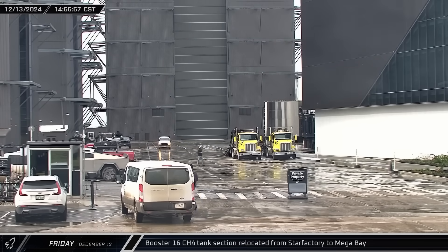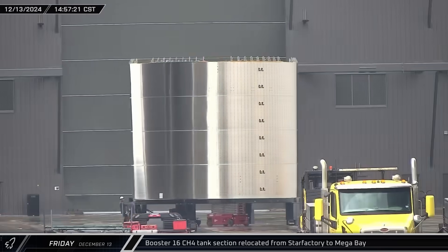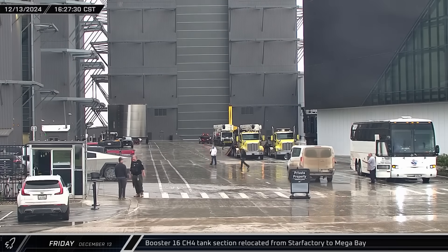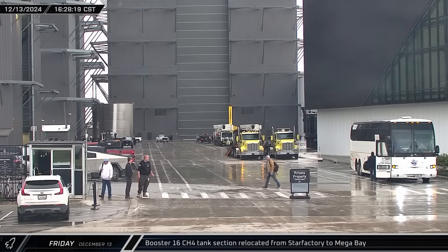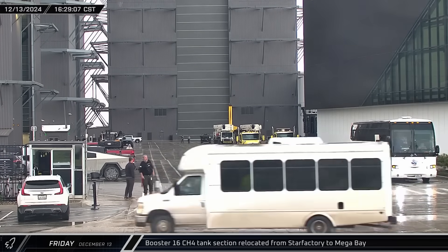At the build site, the next segment of Booster 16's forward section was brought out of the Star Factory and eventually moved into Mega Bay 1 for stacking. Once stacked, this would bring the latest Super Heavy's methane tank to 13 rings, completing its stacking until it's joined with the liquid oxygen tank.